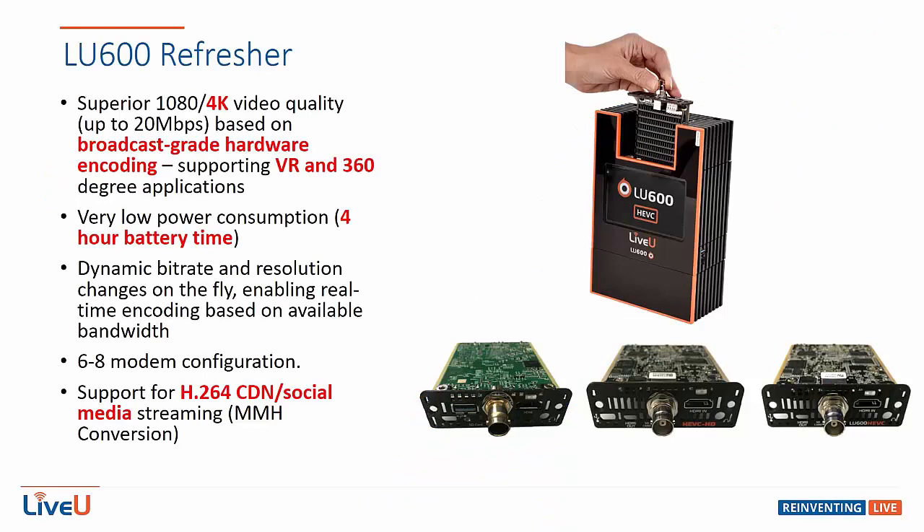The LU600 is LiveU's top-of-the-line video encoder. It allows for superior video quality by utilizing broadcast-grade encoding hardware which can transmit up to 20 megabits per second. The unit has a very low power consumption which allows for 4 hours of continuous streaming. It can be configured to have 6 or up to 8 modems.